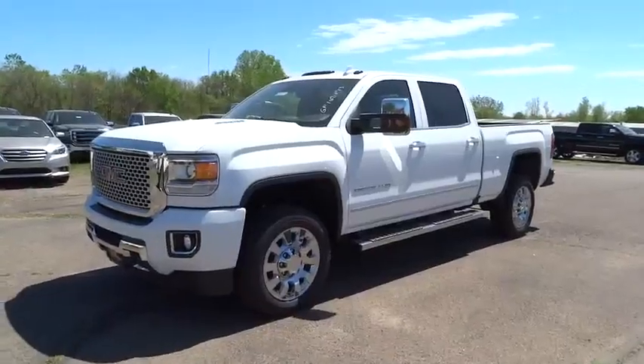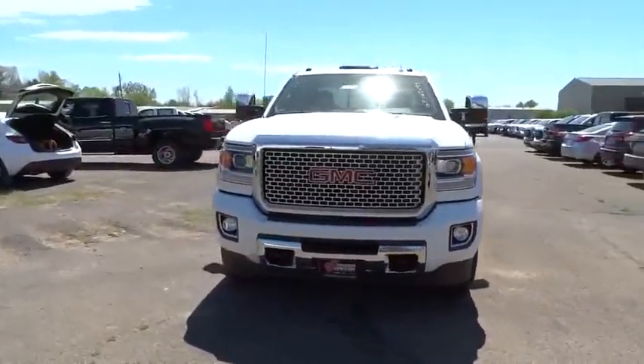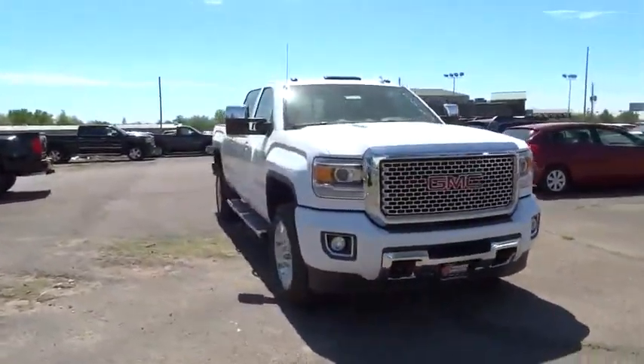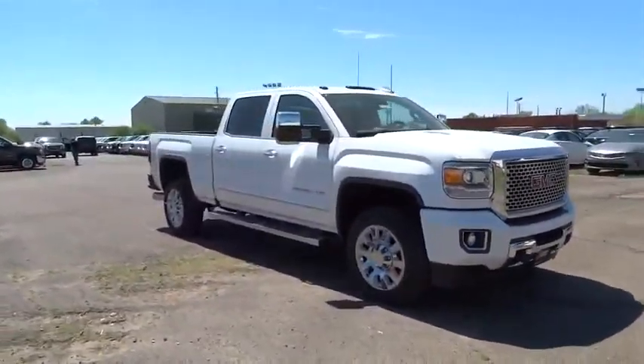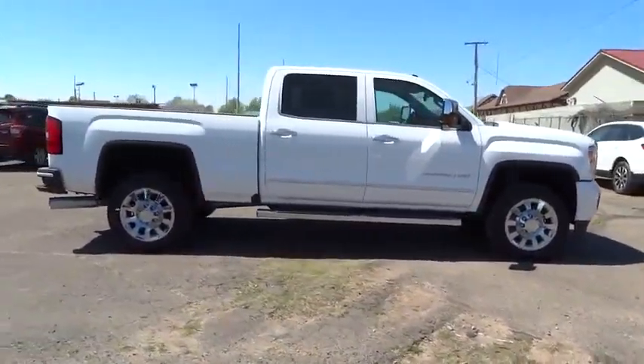I'm Rick Corey. If you'd like more information about the car you just clicked on at the end of the video, call my friends at Ferguson. Remember, no one beats a Ferguson deal. The 2016 GMC Sierra 2500 HD.